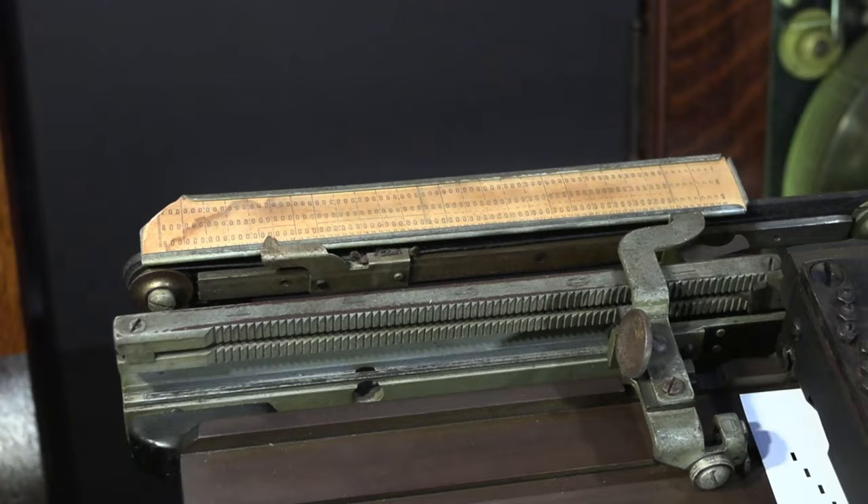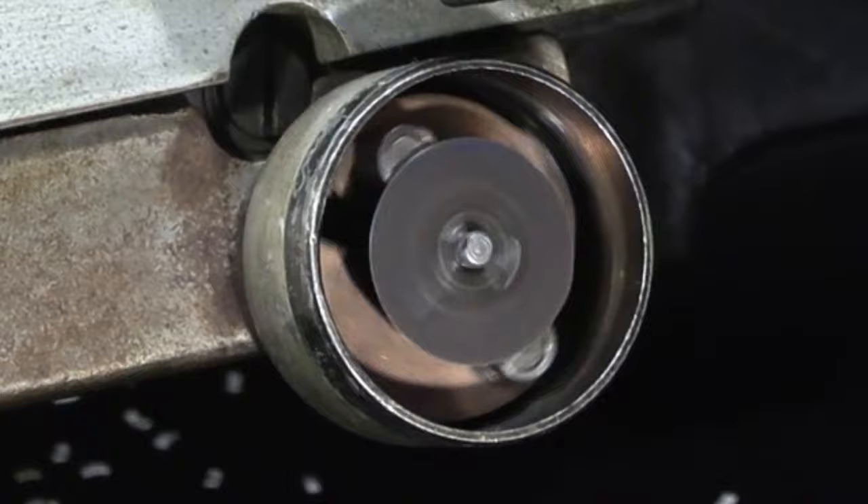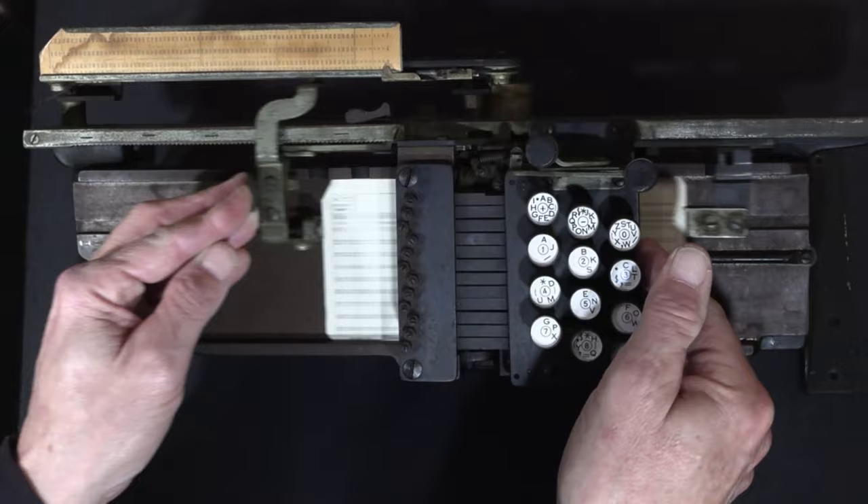Behind the card carriage, a pointer indicates on the scale which column you're going to punch. This key punch uses no electricity or batteries — it's completely manual. On the back of the key punch, a spring and weight assembly is wound when the user loads the card. The spring's stored energy releases the card when keys are pressed, or when the card is released.